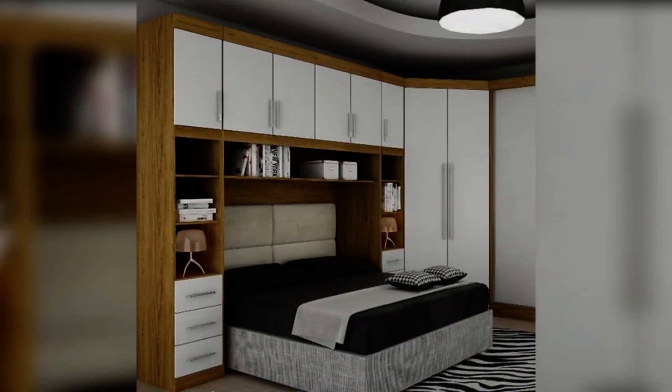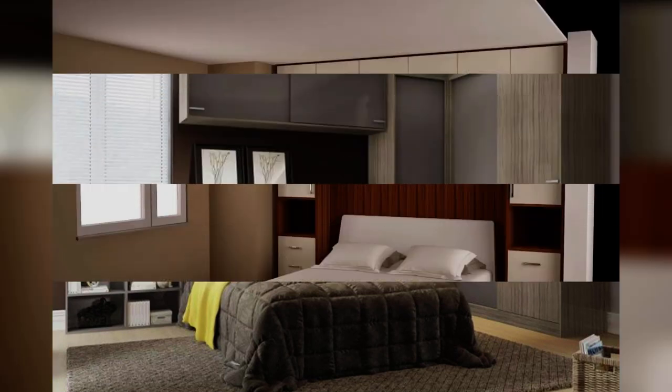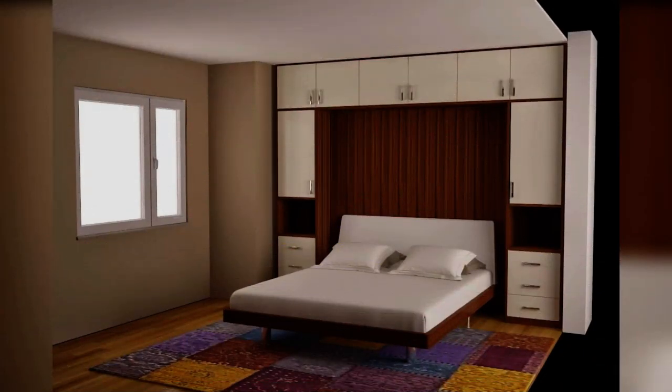9. Turn it into useful cubby shelf storage. Overbed storage does not have to mean closed units — it can be open shelves too. 10. Cubby shelf storage is an ideal solution in kids' rooms that need some clutter control, and if you don't like the busy look, pop baskets into the cubbies for a neat finish.